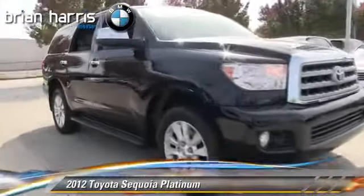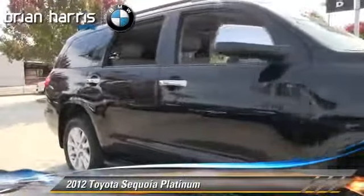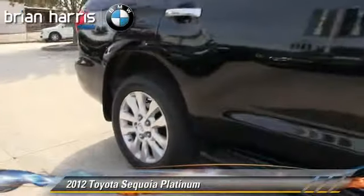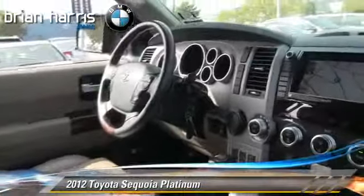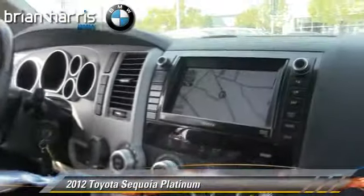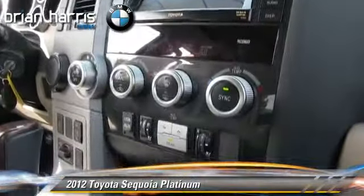The 2012 Toyota Sequoia Platinum, powered by a 5.7-liter V8 engine with a 6-speed automatic transmission. This vehicle, with fewer than 50,000 miles on the odometer, gets up to 18 miles per gallon.